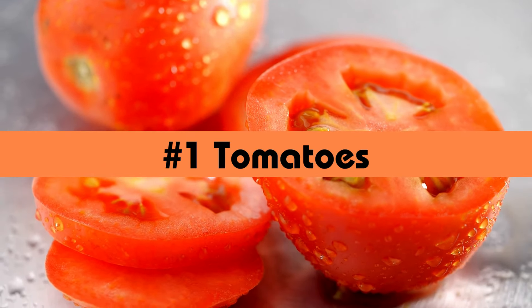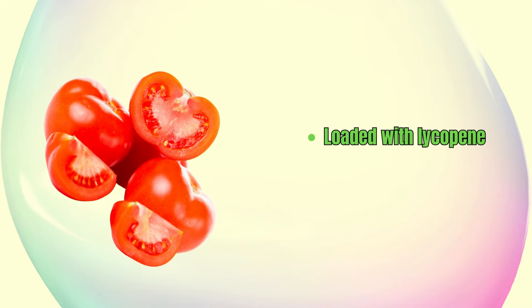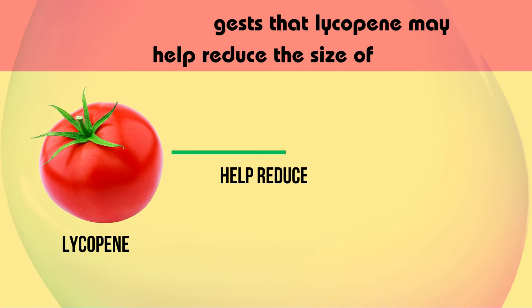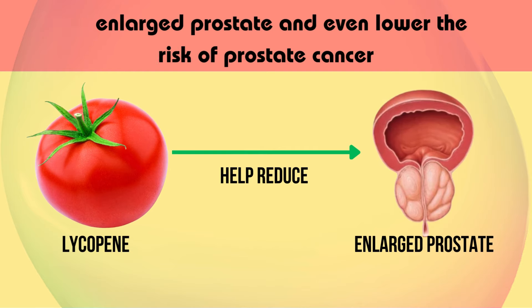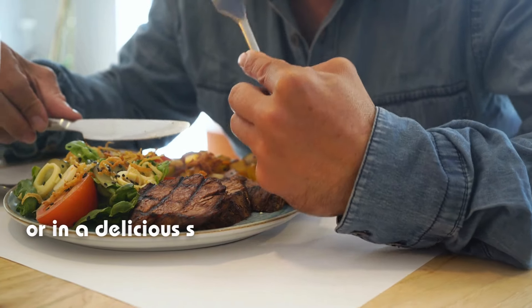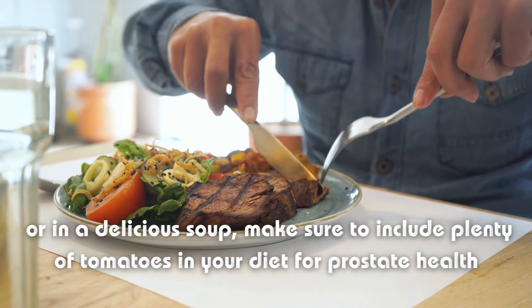Let's start with everyone's favorite fruit: tomatoes. Tomatoes are loaded with lycopene, a powerful antioxidant that gives them their vibrant red color. Research suggests that lycopene may help reduce the size of an enlarged prostate and even lower the risk of prostate cancer. So whether you're enjoying them fresh in salads, as a base for sauces, or in a delicious soup, make sure to include plenty of tomatoes in your diet for prostate health.